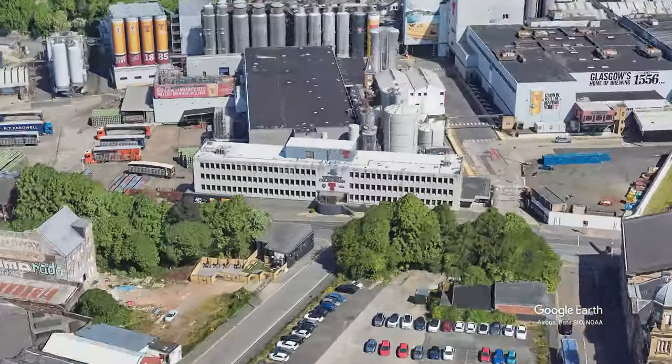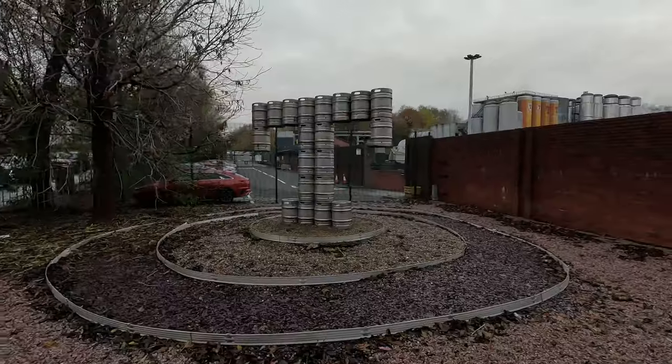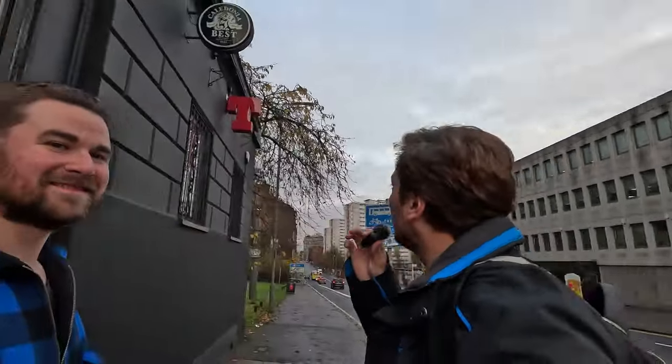We then head north to the Tennent's Brewery. Tennent's Lager has been brewed here in Scotland since 1885, and in my opinion is Scotland's second most famous alcoholic beverage, right behind whisky. Most of the pubs you walk past — if you see the giant T out the front of them, that means that they serve Tennent's.